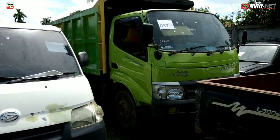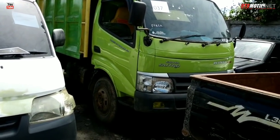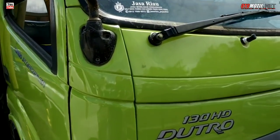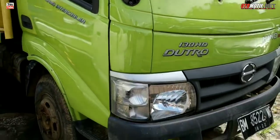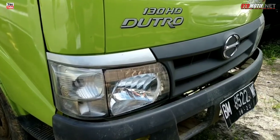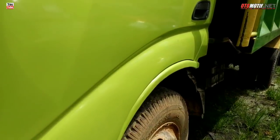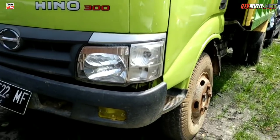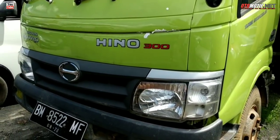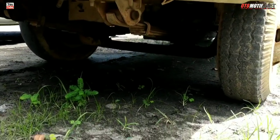Sengaja kita buatkan visual saat ini untuk spesial mobil niaga, mobil truk atau komersial. Di depan kita ini ada Hino Dutro tahun 2010, nomor lot 37. Kondisinya bisa kita lihat dari lampunya masih cukup, tidak bermasalah. Eksterior samping juga masih oke, dan harganya di nomor lot 37 adalah 90 juta rupiah.